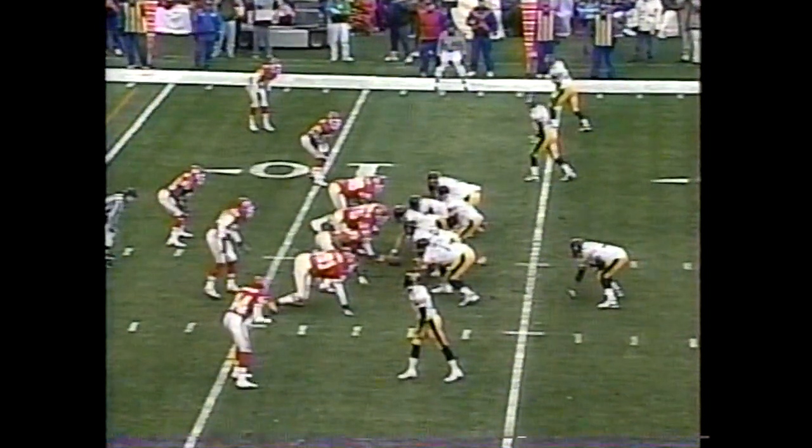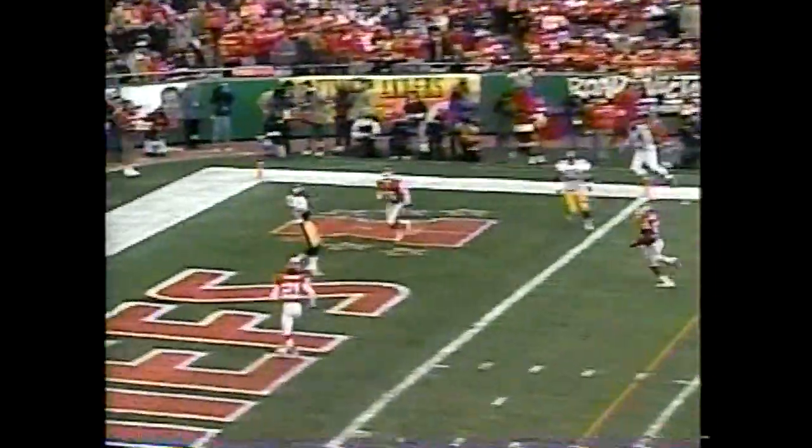Caught a touchdown pass last week and threw a pass and completed it as well. Here's Stewart. Play fake. Tomczak rolling right. Lobs it in the end zone. Caught! Wide open touchdown, Troy Edwards.